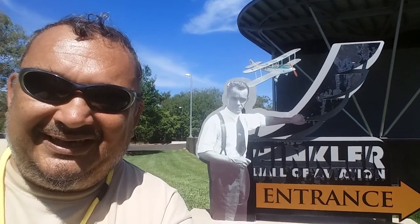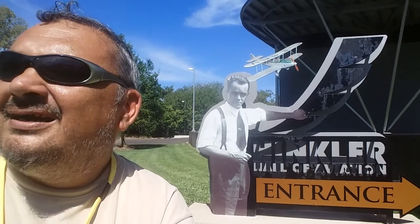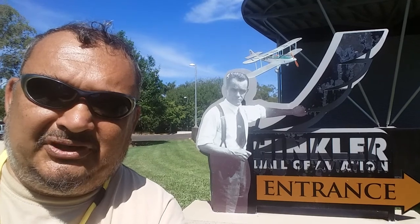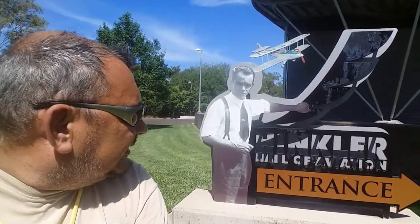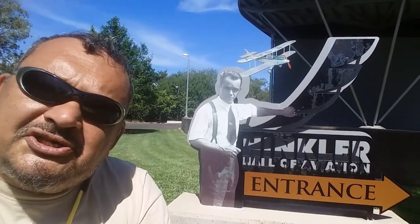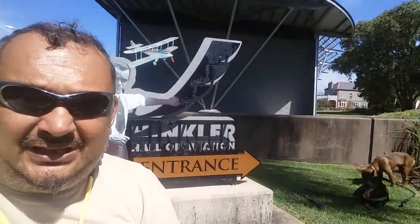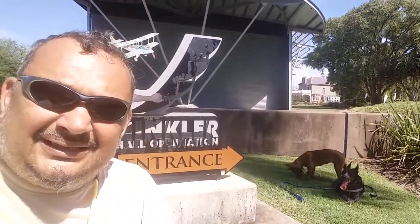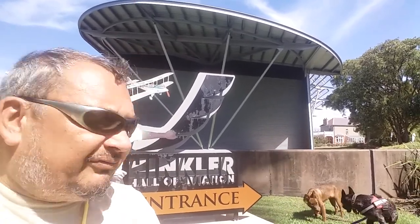G'day everyone, Nick here from Awesome Aussie Travels again. We're here at the Bert Hinkler Museum, all about aviation, and we're just about to go in for a little view. You can see in the background there a little house — from what I've been told, that's where he used to live.